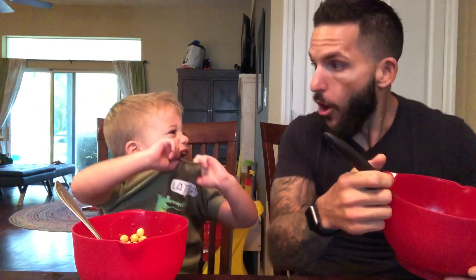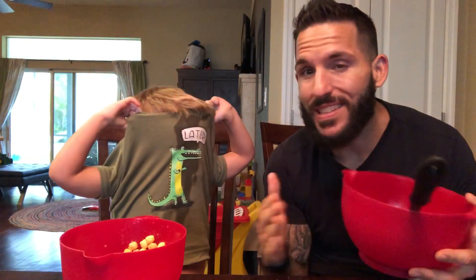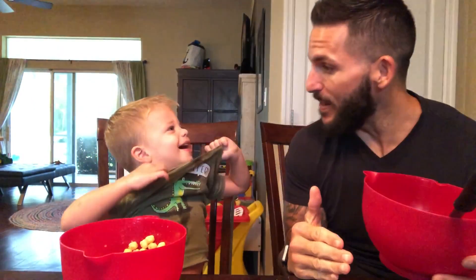Where'd Cameron go? Where is he? Anybody seen him? Peek-a-Boo! Oh, Peek-a-Boo!